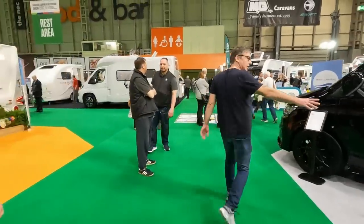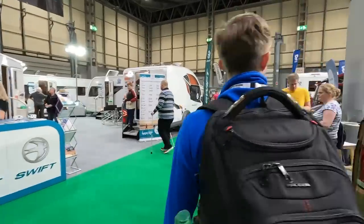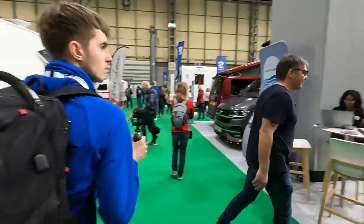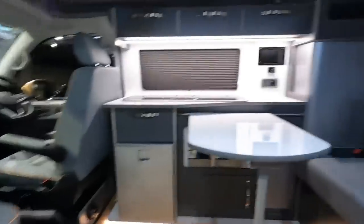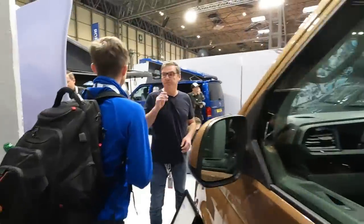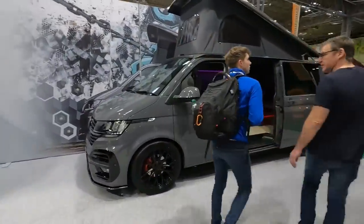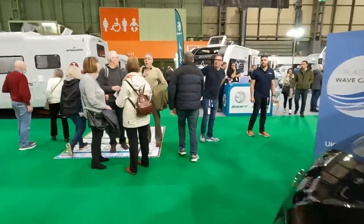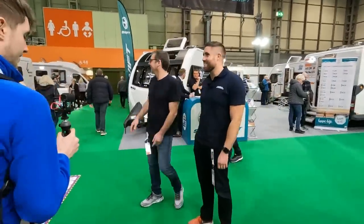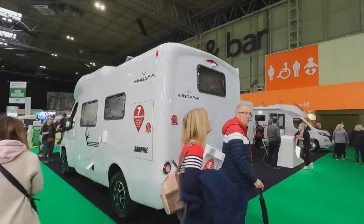So then we're moving on to Platinum Wave, which are basically converted campers — and it's all pretty much Volkswagens. Where's he gone? Getting too busy now, isn't it. Oh, you're there — just turning around in circles! What about these Wingamms? What do you know about these? I'm going to have to wing it!